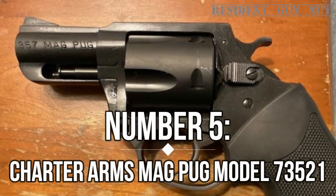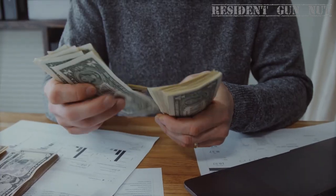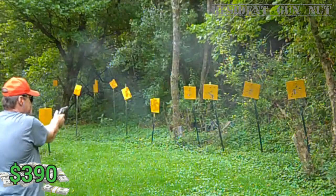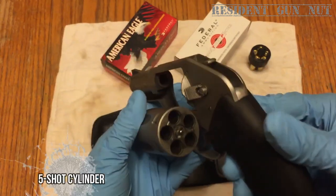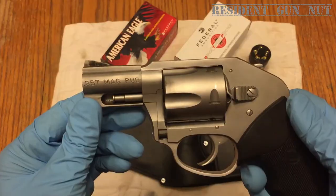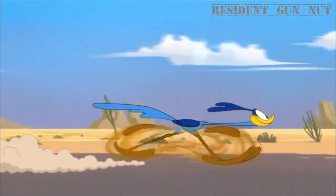Number 5: Charter Arms Magpug. The Charter Arms Magpug Model 73521 is for the budget-conscious buyer who wants more bang for his buck. Priced at $390 on guns.com, it's guaranteed to fire each time you pull the trigger. This pint-sized powerhouse packs a wallop with its .357 Magnum chambering and 5-shot cylinder, persuading unwelcome visitors to rethink their approach. The Magpug's featherweight frame, weighing in at 23 ounces, grants agility primed for swift counter-attacks.